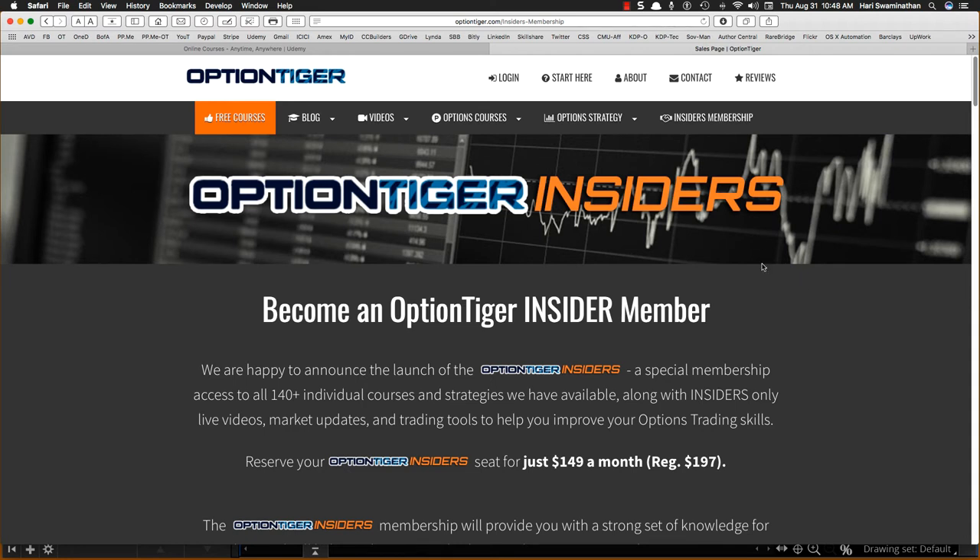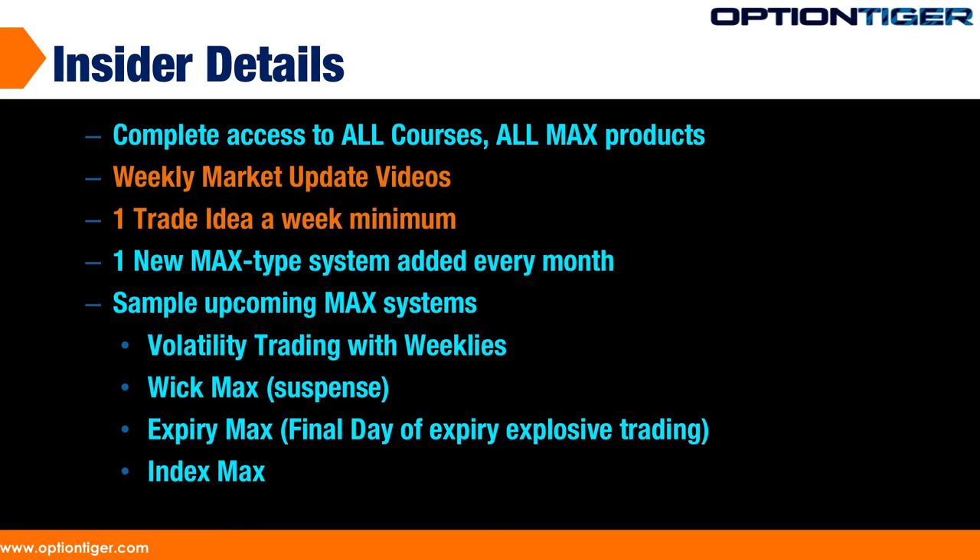The goal with the insider is to give a cost-effective way to access everything and continually provide more content. You'll have access to all the content and MAX systems, and you'll get weekly trade ideas — at least one a week, sometimes more depending on market conditions. Over the next three to four months, new MAX systems are coming, including Index MAX, Wick MAX, and Volatility MAX. Every month I'll be releasing one new MAX product.